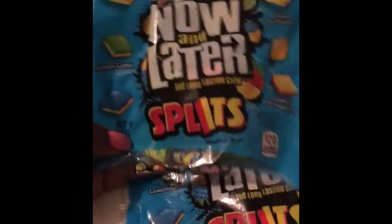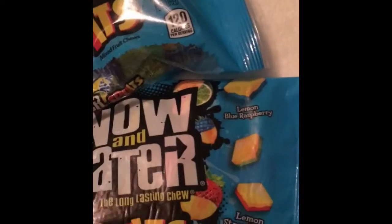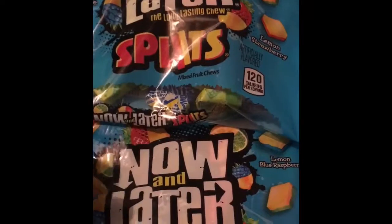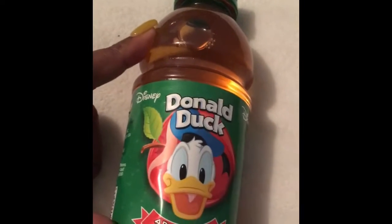These are the bomb dot com — they are Now and Laters, which have two flavors and are called Now and Later Splits. They come in a 5.1 ounce bag — not a big bag, but for a dollar it's something nice to try. They are really chewy, not hard at all — they remind me of gum. Really nice treat when you want something sweet.